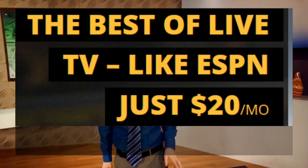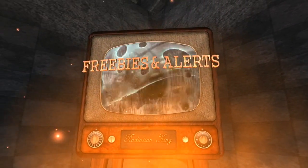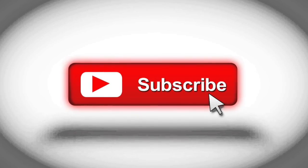Before we get to Sling TV, which I'm doing a new review and demo of since I last profiled it about a year and a half ago, click the subscribe button you see on your screen right now if you are not yet signed up for my deal alerts. I give away all sorts of freebies. My next video we're giving away Dysons. We have some free Fire TVs in the mix coming up in about a week.